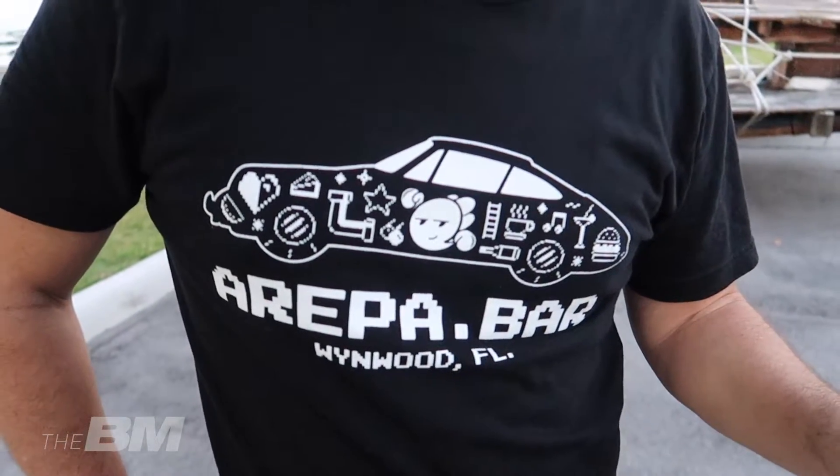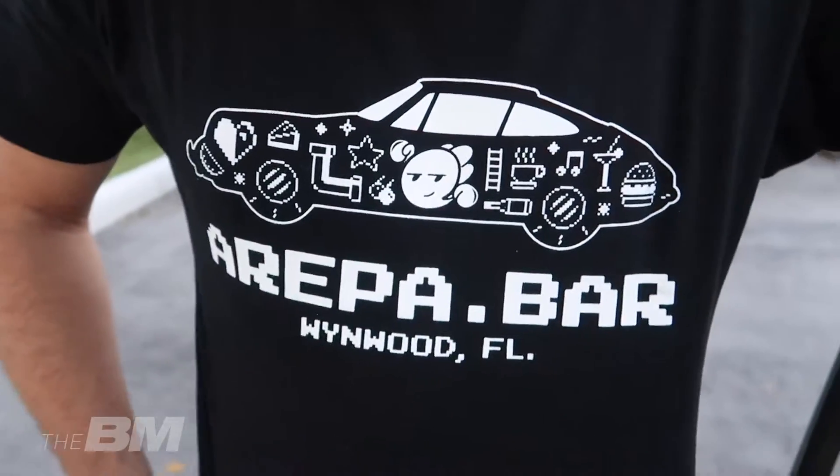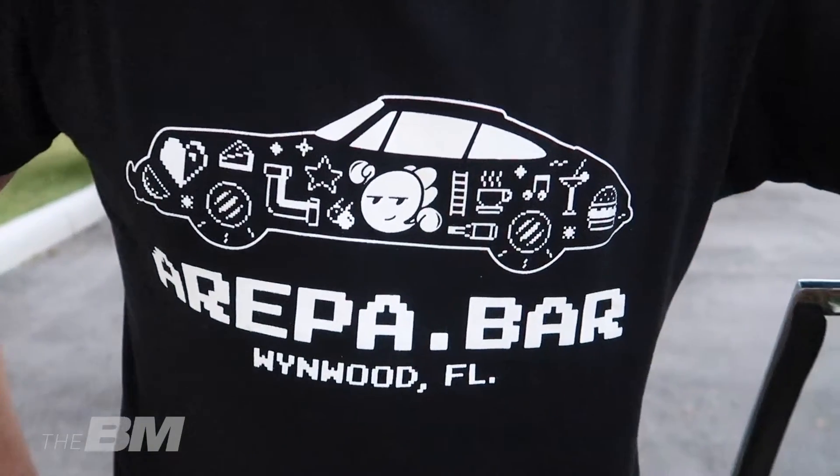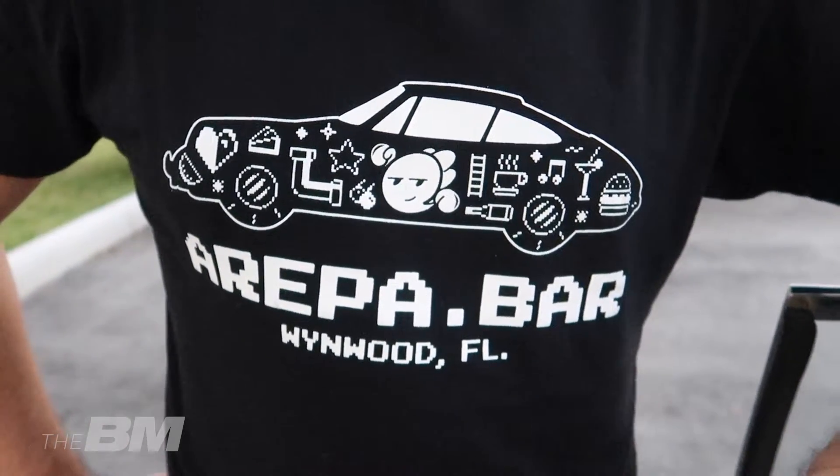Geiles T-Shirt – Arepa Bar. Was ist das? Für alle, die nach Miami kommen: Dort treffen wir uns jeden ersten Samstag des Monats mit dem Porsche Club of America. Der Arepa Bar liegt im Wynwood District – wenn ihr euch dahin verirrt, lohnt es sich auf jeden Fall. Vielleicht seht ihr Carlos und den 356.